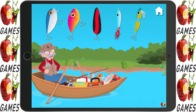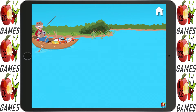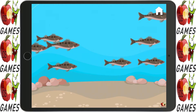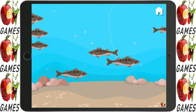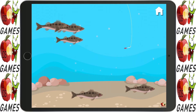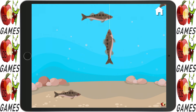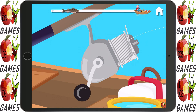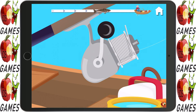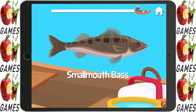Let's fish. Choose a lure — I'll put it on the line. Time to cast the line. Fantastic. Don't scare them, go slowly. You caught one. You did it! A smallmouth bass!